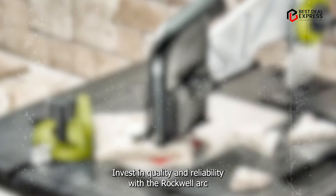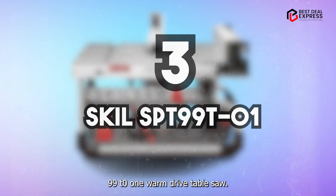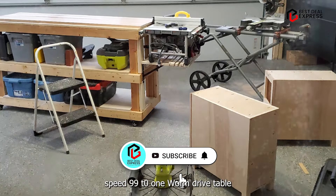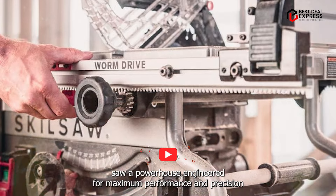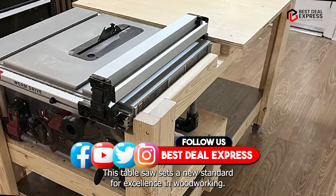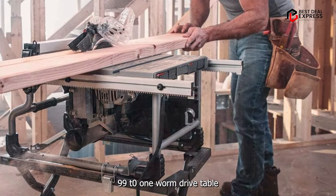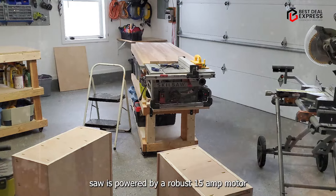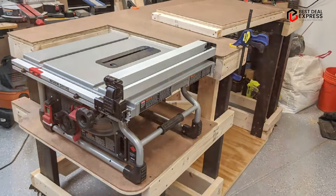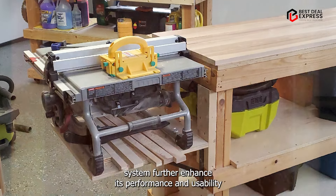Coming in at number three is the Skil SPT-99-T-01 Worm Drive Table Saw, a powerhouse engineered for maximum performance and precision. Featuring innovative worm drive technology and advanced features, this table saw sets a new standard for excellence in woodworking. It is powered by a robust 15-amp motor and utilizes worm drive gearing for superior torque and power, resulting in effortless cutting through hardwoods and thick materials, making it ideal for demanding job site applications. The self-aligning rip fence and integrated dust collection system further enhance its performance and usability.